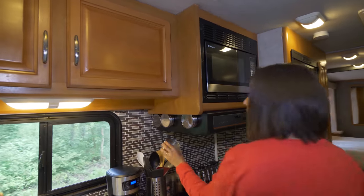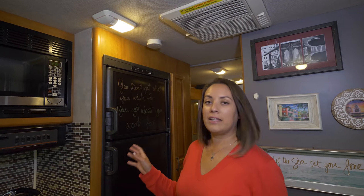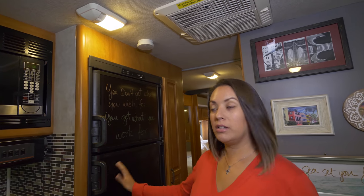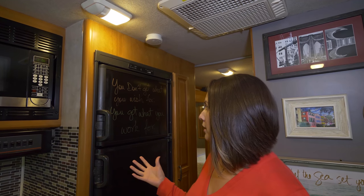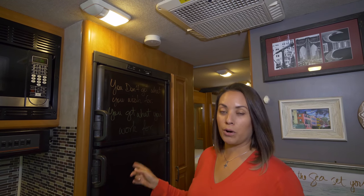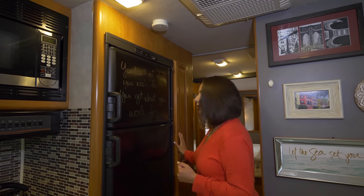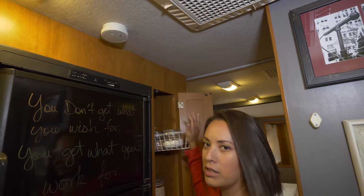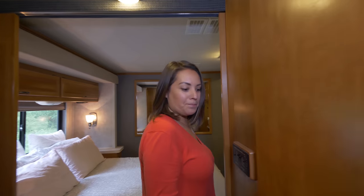The fridge is standard. I found that chalk markers let you write on top of it and they come off easily, so we usually put an inspirational quote there. Right now it says 'You don't get what you wish for, you get what you work for' — that incentivizes us to work every day. And here's the pantry — it's small but has the essentials. That concludes the kitchen.